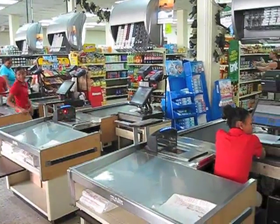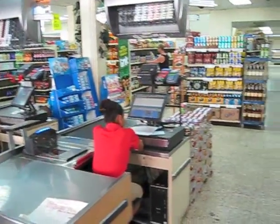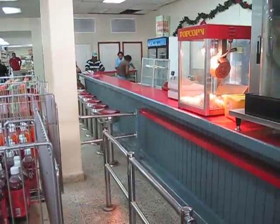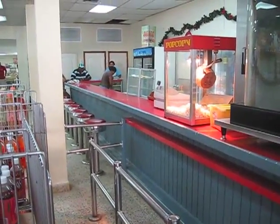Here's the checkout area, and then as we look over to our right, there's a lunch counter that's not too active right now. Around lunchtime, it's active.